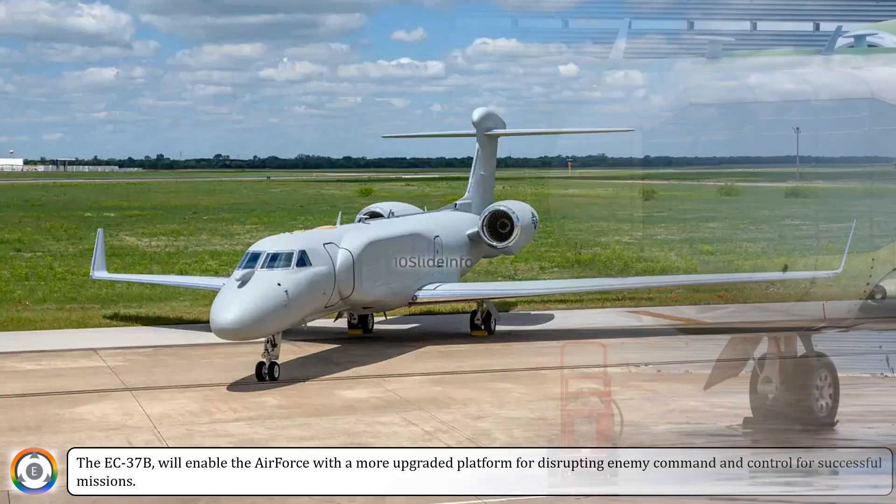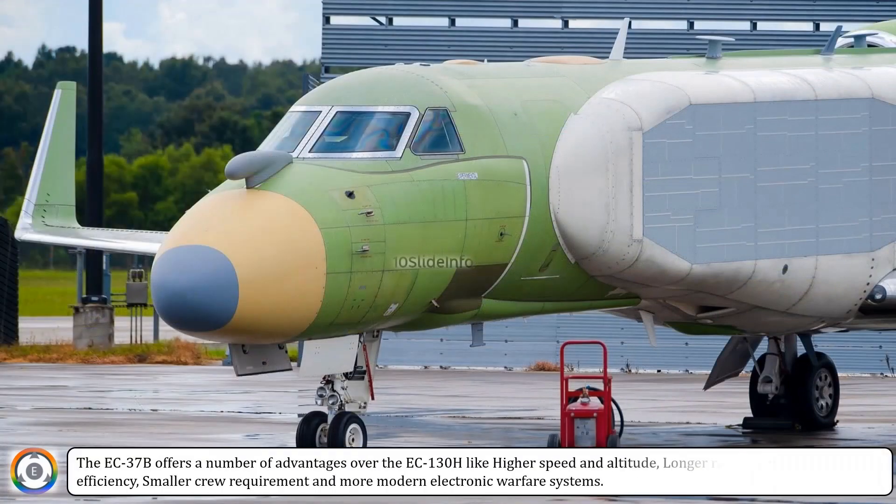The EC-37B offers a number of advantages over the EC-130H, like higher speed and altitude, longer range, greater fuel efficiency, smaller crew requirement, and more modern electronic warfare systems.